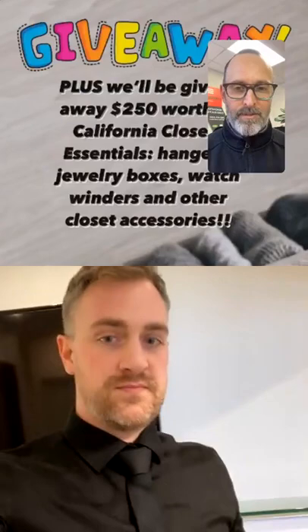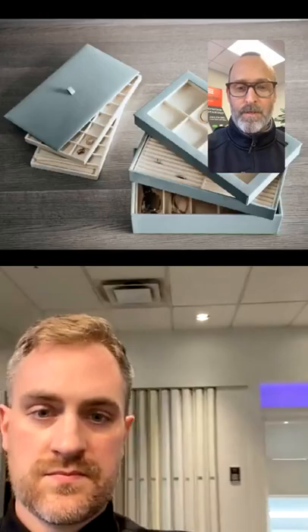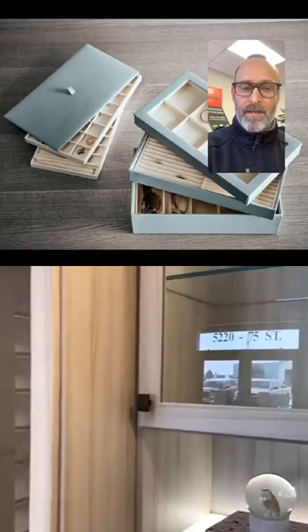California Closets has offered up $250 of accessories — hangers, jewelry boxes, watch winders, and other closet accessories. If you're interested in winning, enter in the comments the year California Closets was established. You can scroll back and find the answer in the comments. We'll announce the winner toward the end of the show.